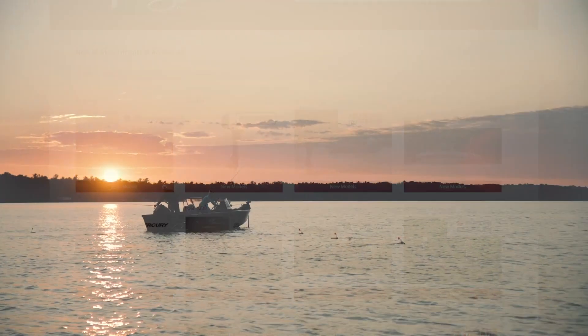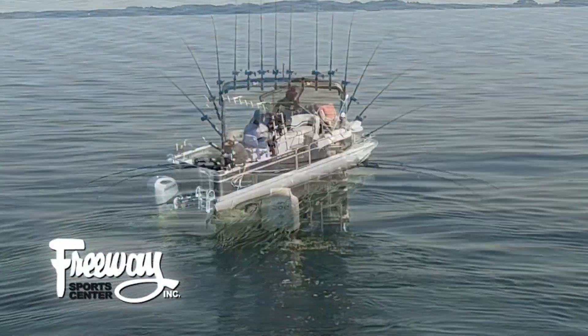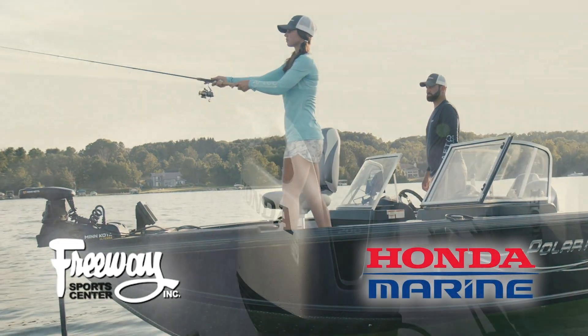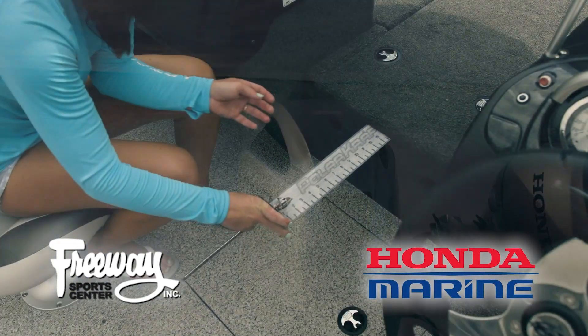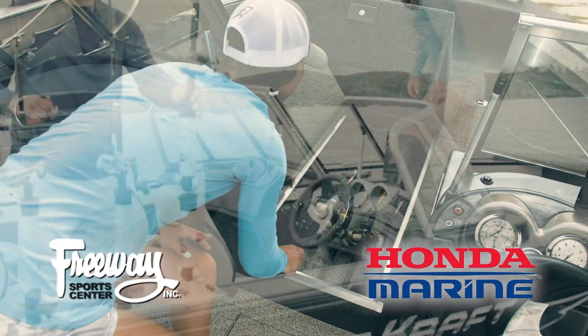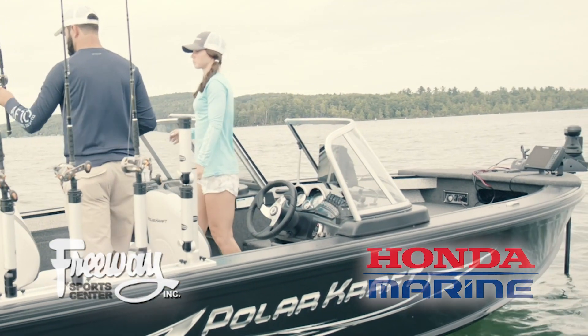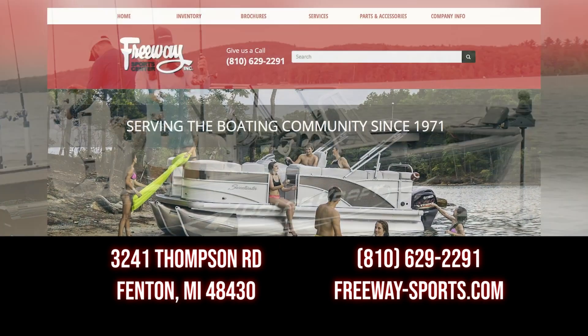Freeway Sports Center is southeast Michigan's fishing and boat headquarters. Freeway carries the full line of Angler Quest fishing pontoons and Polar Craft boats powered by Honda outboard engines. Stop by the showroom at US-23 and Thompson Road in Fenton, or visit freewaysports.com — spring, summer, fall, or winter, get to Freeway Sports Center.